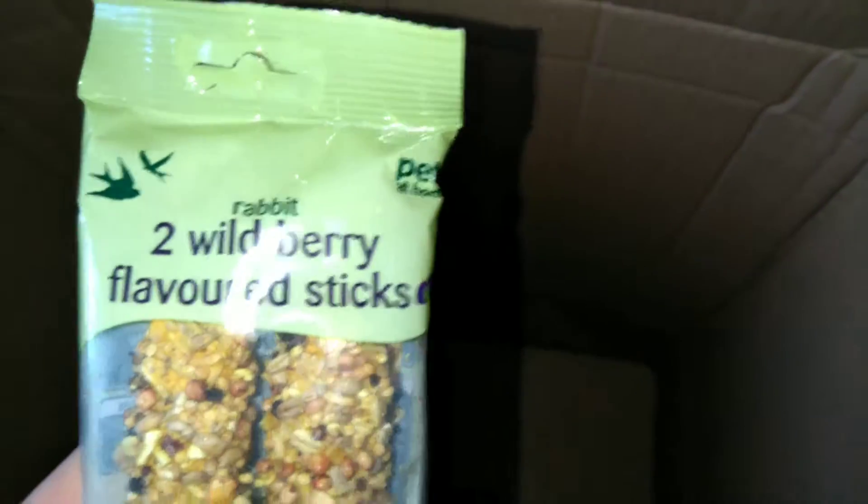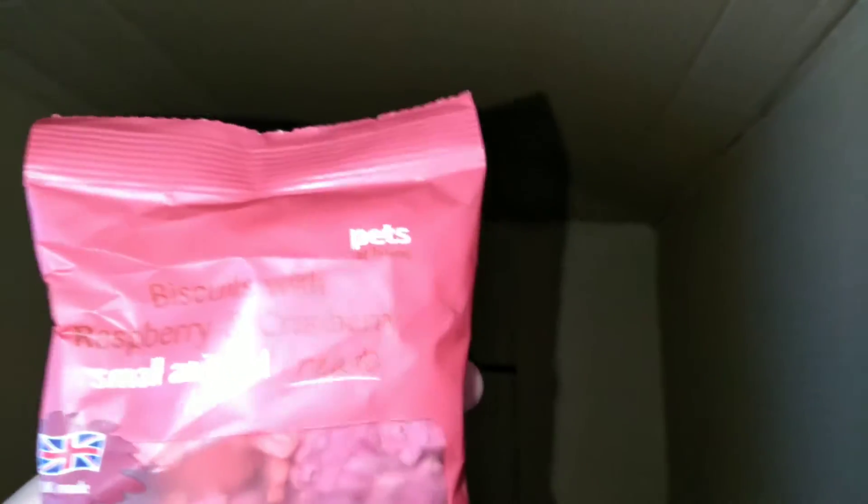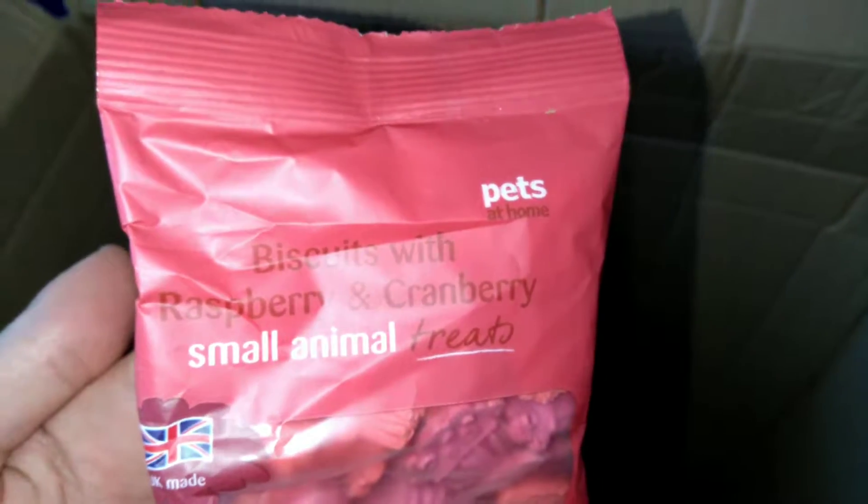I got some adult rabbit nuggets — just another spare bag. And I got some treats: two wild berry flavoured steaks. Hopefully he likes them. I also got some biscuits with raspberry and cranberry for rabbits or any small pet. I have another box coming in the next three to four days. I just had to next-day deliver this one because I needed wood shavings and hay.